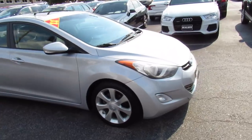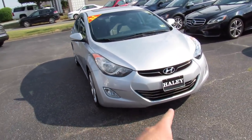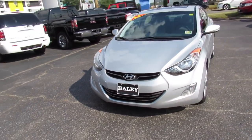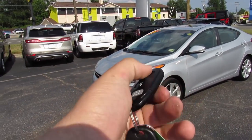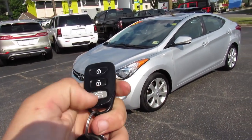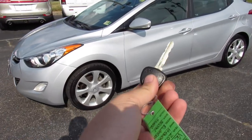Up front, this one does have halogen headlights, fog lights, and you can see your chrome-accented grille. It does have your typical Hyundai key fob with lock, unlock, trunk release, and your key.